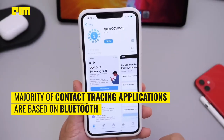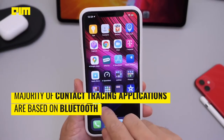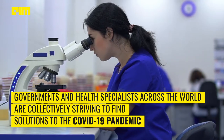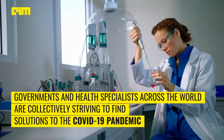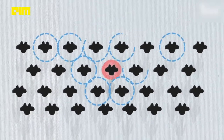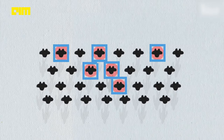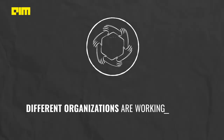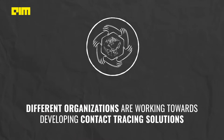The majority of contact tracing applications are based on Bluetooth, which is used to aggregate anonymized data sets for analytics. Governments and health specialists across the world are collectively striving to find solutions to the COVID-19 pandemic. One technology trend gaining adoption at an incredibly fast pace is contact tracing systems. Today we learn about how different organizations are working towards developing contact tracing solutions.